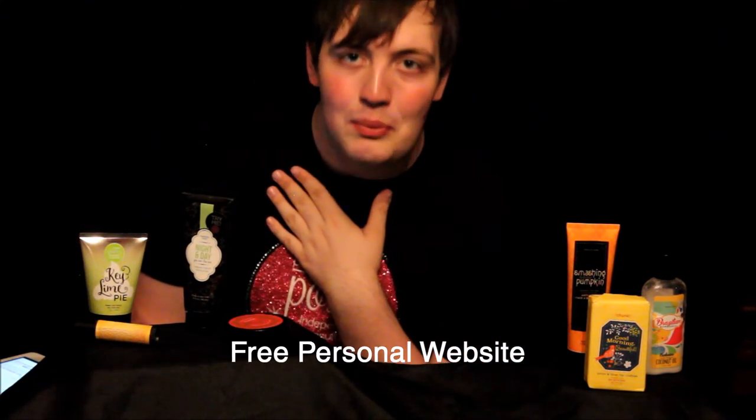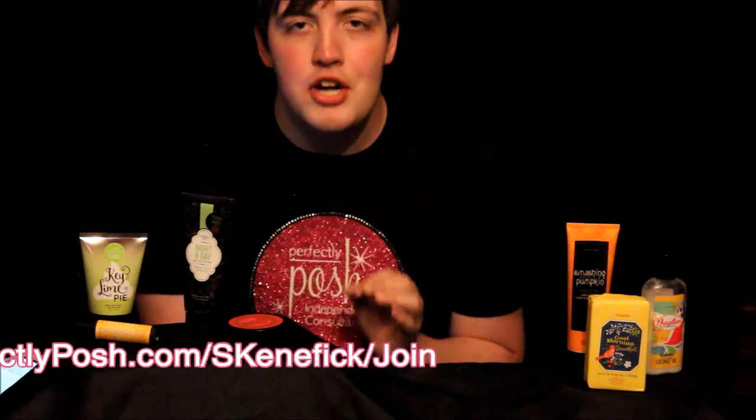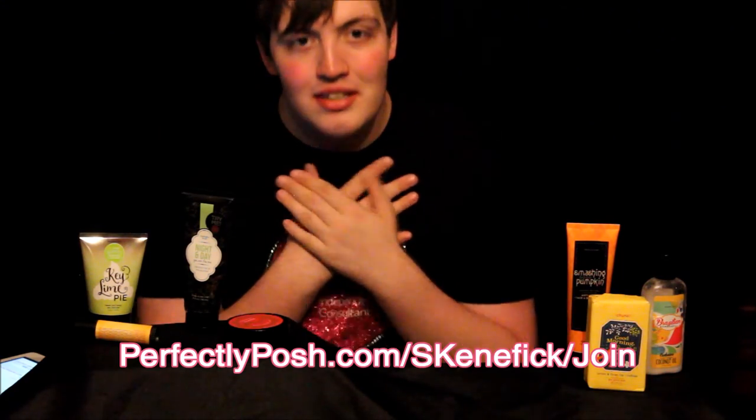Back in my day we had to pay $10 a month for a website. Last season, Posh decided that as long as you stay an active consultant, you do not have to pay the $10 a month to have a replicated website. So go to my website at perfectlyposh.com/scennific/join so you can join my team and join the pampering pursuit.